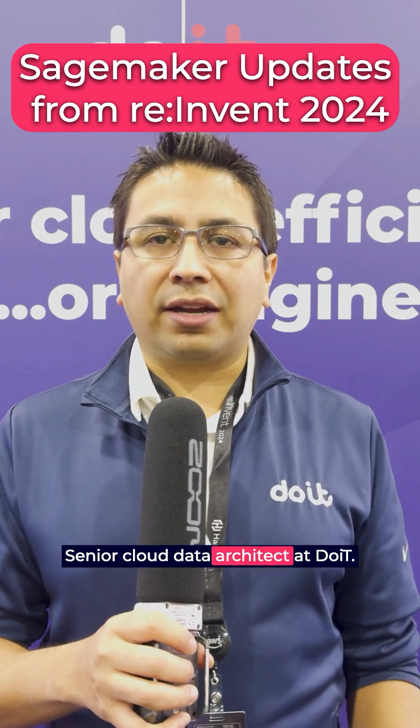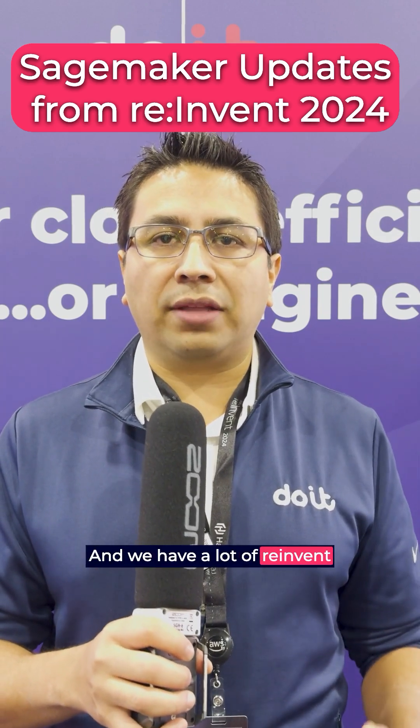My name is Eduardo Mota, senior cloud data architect at Duet, and we have a lot of reInvent updates with SageMaker. We have LakeHouse coming to SageMaker, so we can access S3 and Redshift in one unified UI. This is fantastic for all those data engineers working on ML, making access to all this data much easier.